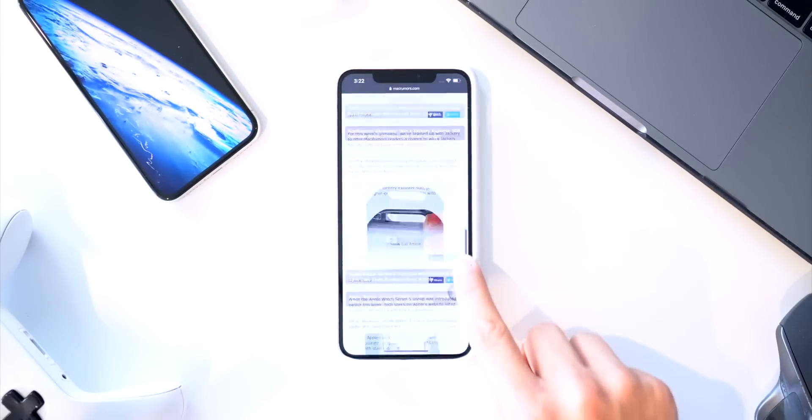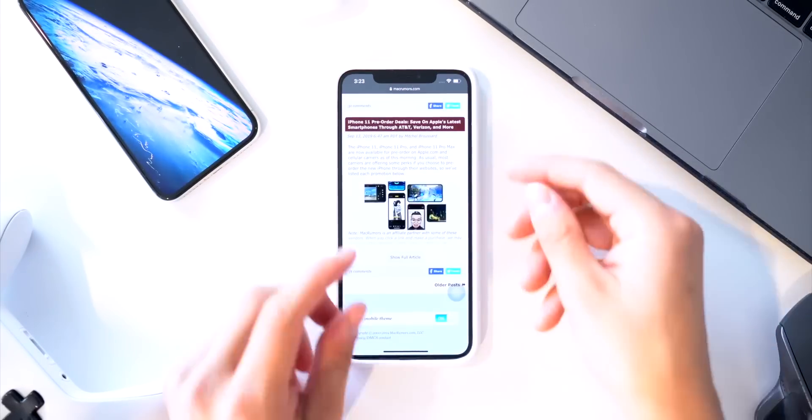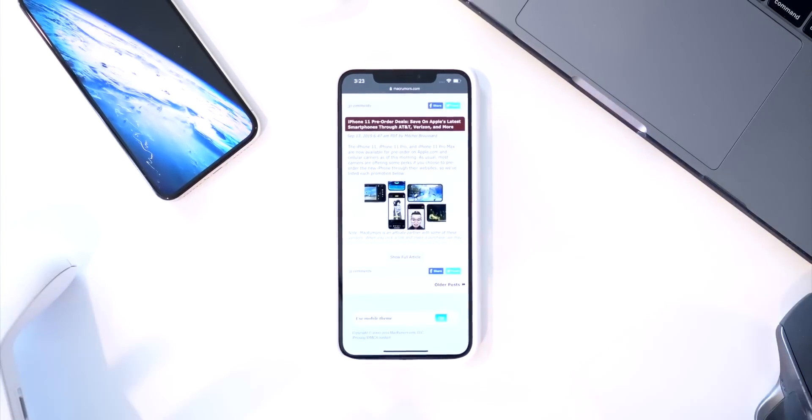You can now tap on the scroll bar to scroll all the way down to the bottom of the page super quickly. Also, when you're on a large website like this, if you go to take a screenshot...